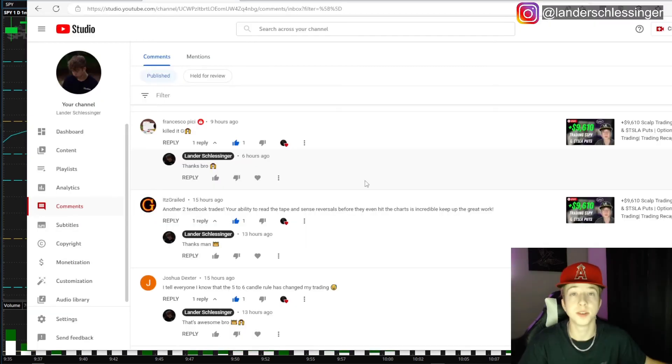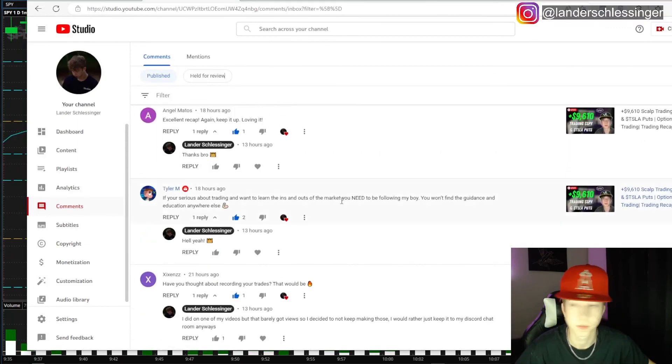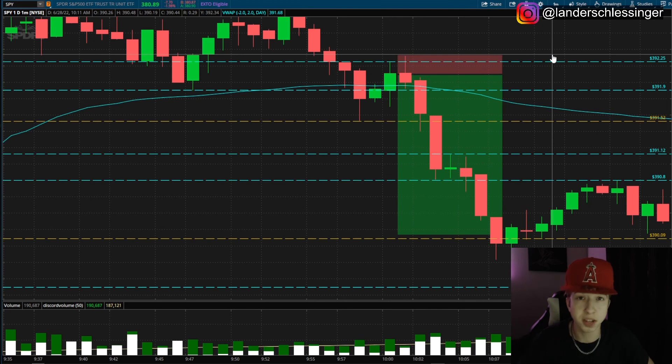If you guys enjoyed the video make sure you guys leave a like. I'll be picking the winner of last video's giveaway — if you guys want to enter these giveaways make sure you leave a comment down below. The winner of last video's giveaway is Tyler M — if you're seeing this you have 24 hours to DM me on my Instagram to claim your gift card. I also have a free Telegram in the description where I send out my recaps for the day and educational content for free.